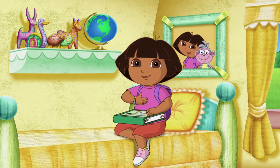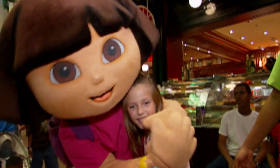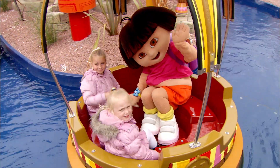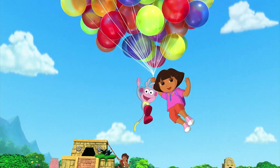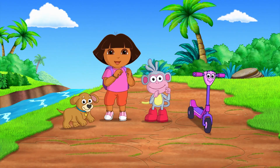Hi, I'm Dora! For nearly 20 years, Nickelodeon's iconic Dora the Explorer has been inspiring people worldwide. Dora's interactivity and sense of adventure has made learning fun for generations.